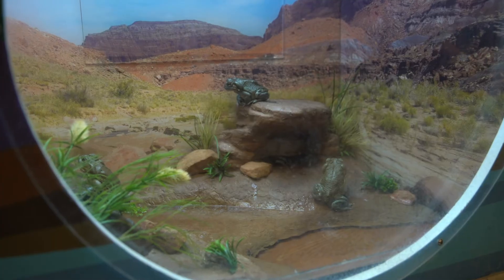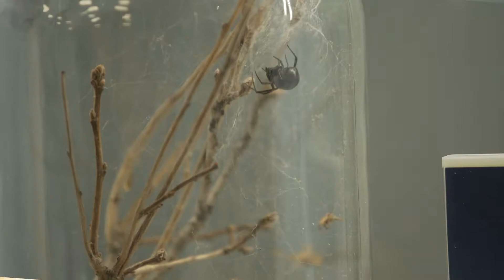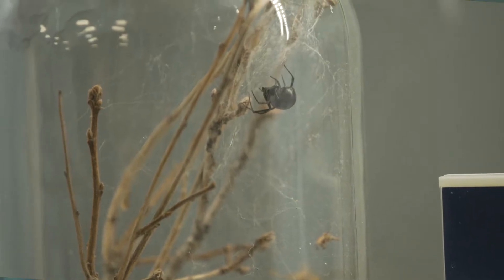Here you'll find amphibians, reptiles, insects, and arachnids. Sometimes you have to wait and look closely to spot them. Let's learn more about some of these animals and how we care for them here in the Critter Care Room.